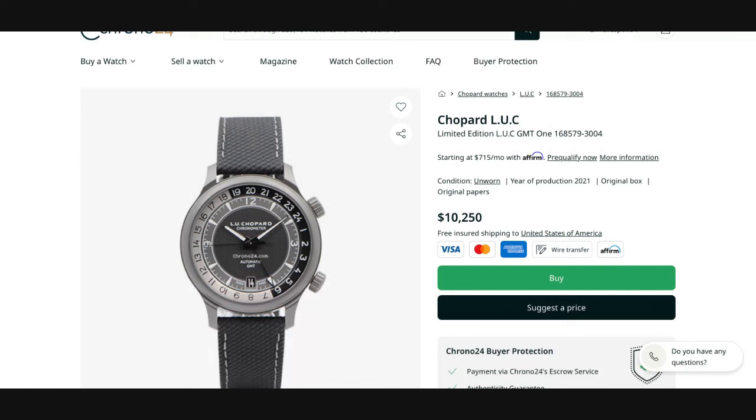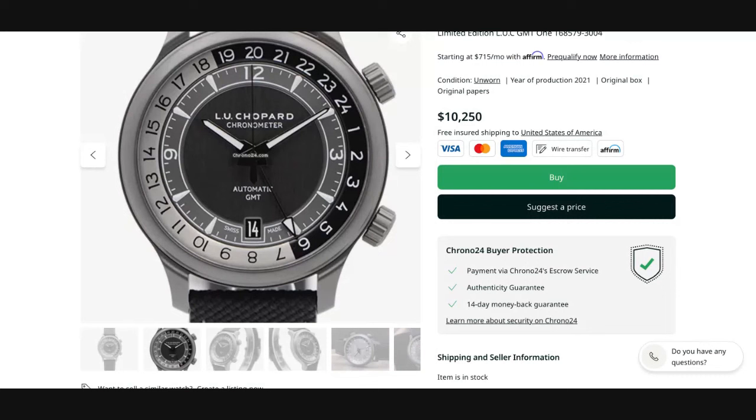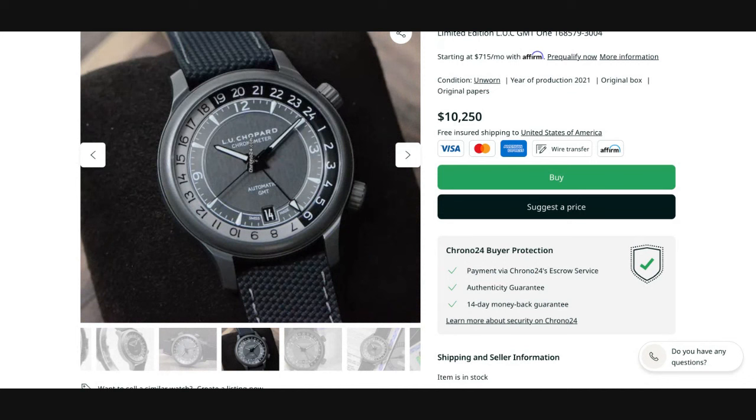And sure enough, the other two examples from this particular presentation are very much embodying that classic style. But this is where Chopard LUC tries something different, with a 42 millimeter ceramized titanium case that allows the watch to have a very distinctive black aesthetic — or rather an aesthetic that is in so many different shades of grey. You also have a textured hybrid leather strap that complements that sporty look with contrast stitching as well.